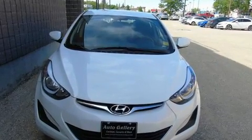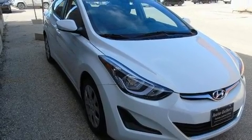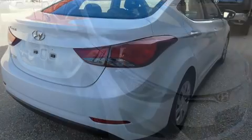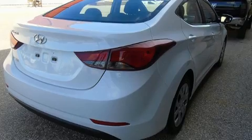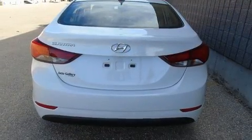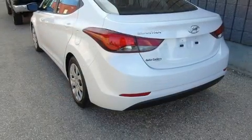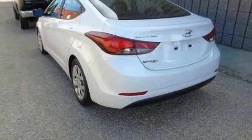Hyundai prioritized practicality, efficiency, and style by including delay-off headlights, heated seats, power door mirrors and heated door mirrors, and a split folding rear seat. Premium sound drives six speakers, providing you and your passengers a sensational audio experience.